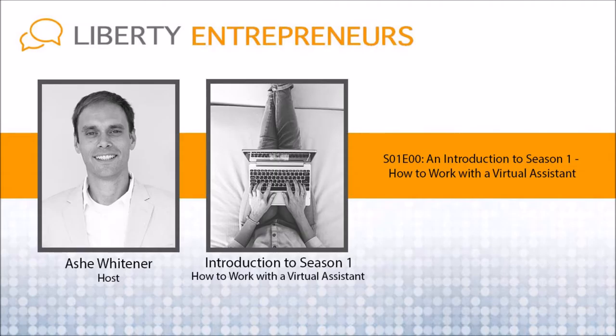Each episode is going to be about 15 to 30 minutes long and jam-packed with value from experience. I've created a home base for you — if you go to libertyentrepreneurs.com/season1, you'll find all of these interviews and podcasts as well as the posts that accompany each one. There's also a sign-up form there where you can subscribe so that you don't miss an episode.